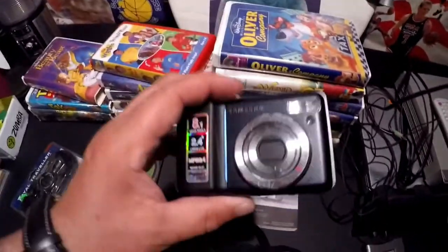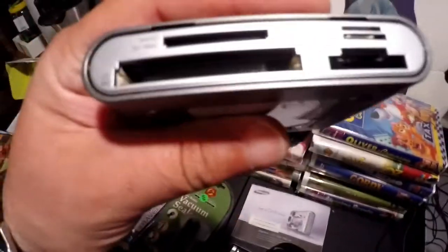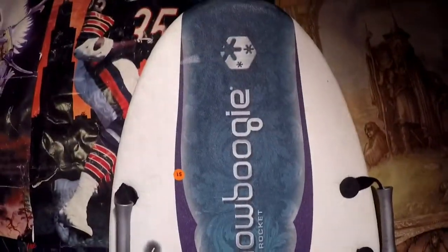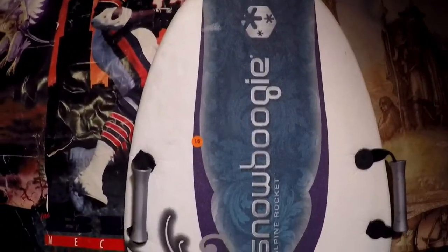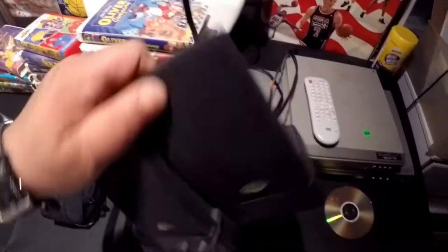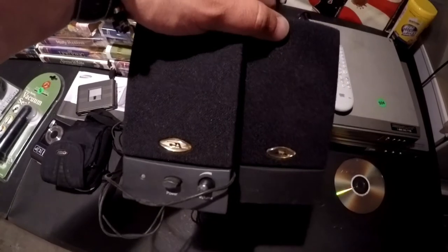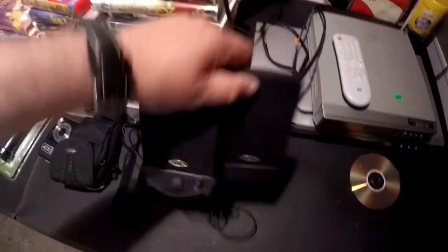We got this camera — I'm a little bummed about this, I paid three bucks for it. There's also a memory card reader. We got this for the kids — Snow Boogie. And these computer speakers: I'm going to get about ten bucks for these. I don't have the power source, I don't think, unless I didn't see it on the box while setting up the table.